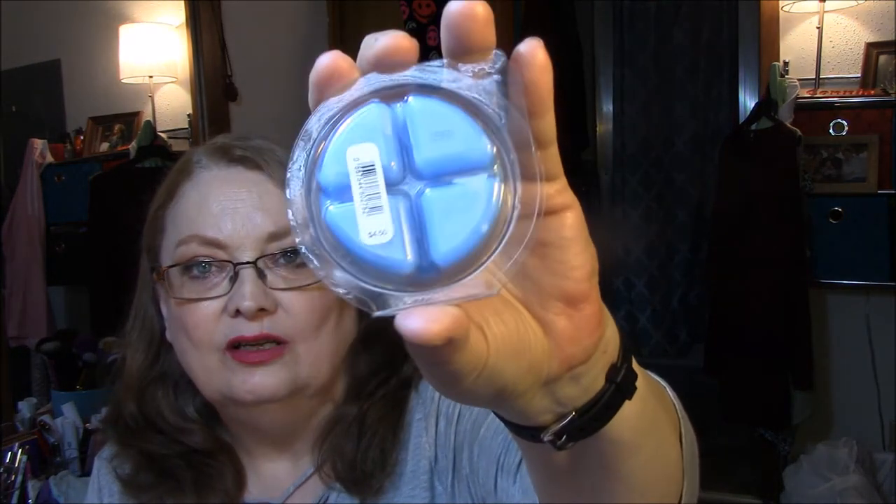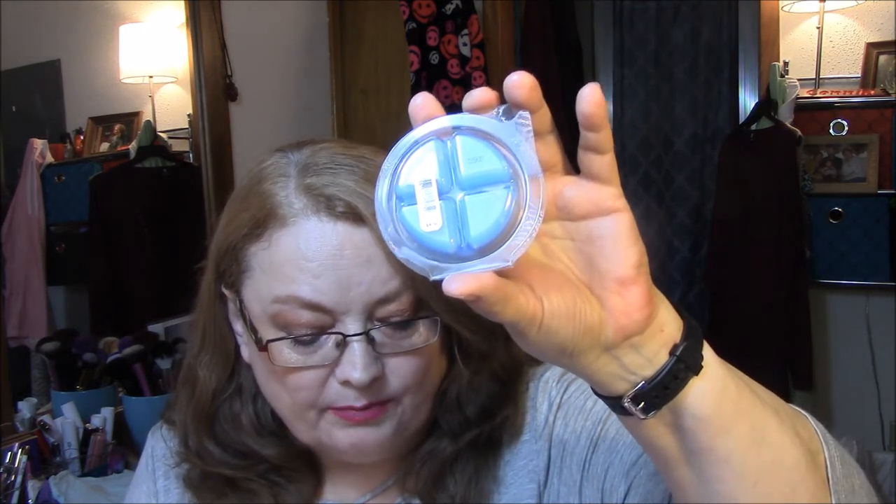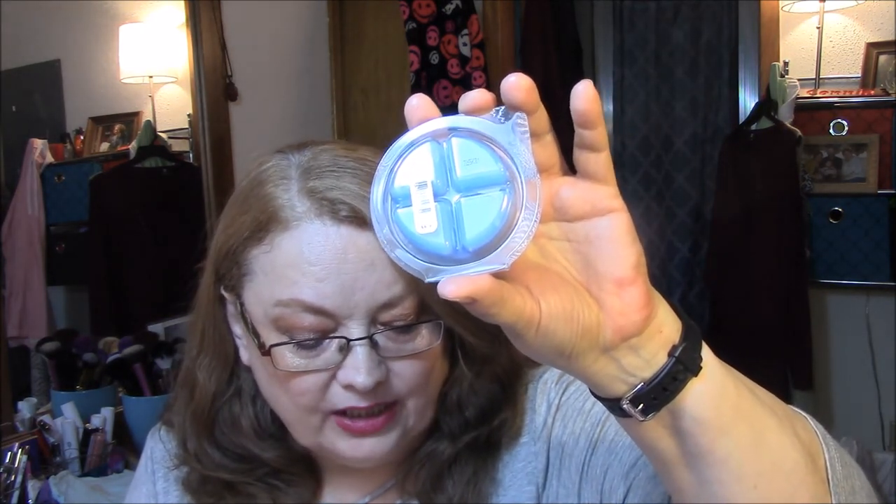The next one I got was Sweater Weather, and this is a really pretty blue. And it is Fresh Sage, Juniper Berry, Aromatic Eucalyptus, and Fresh Woods. Yum.